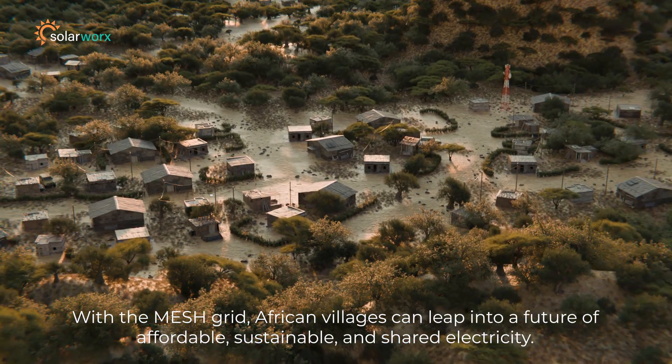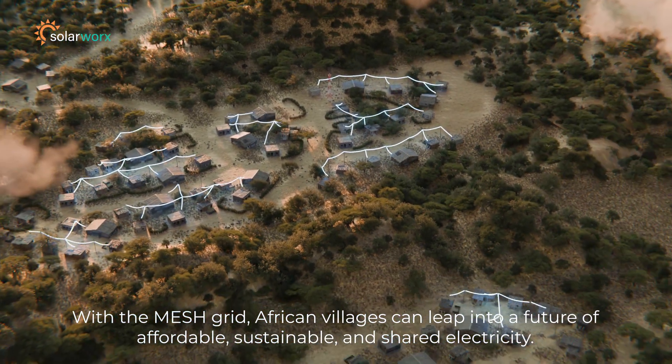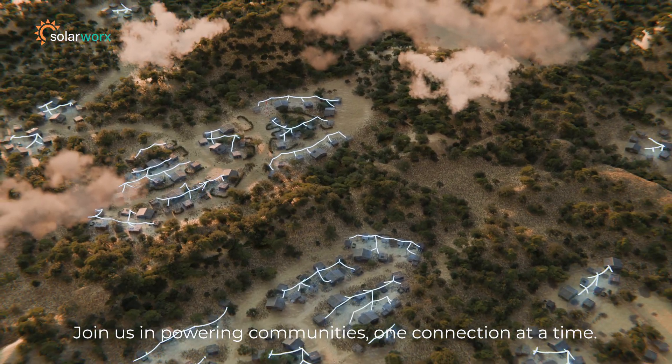With the mesh grid, African villages can leap into a future of affordable, sustainable, and shared electricity. Join us in powering communities, one connection at a time.